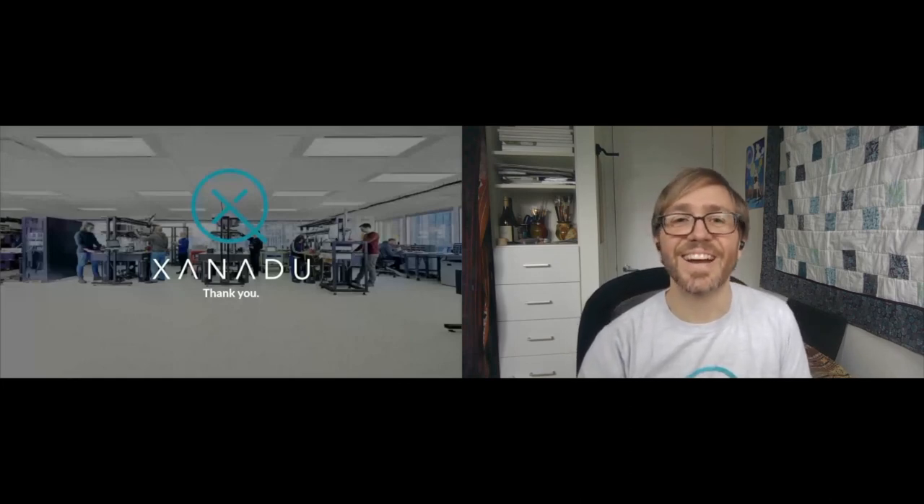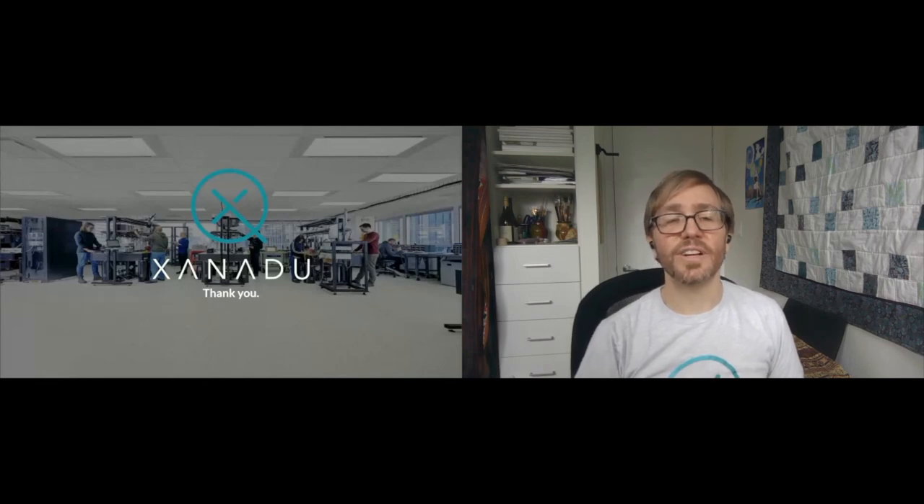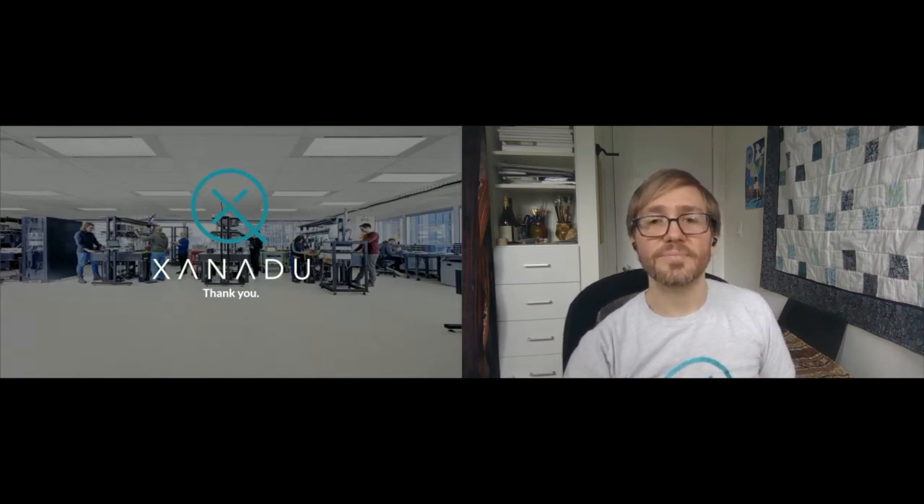I see we've gone massively over time — I apologize for that. Sorry for keeping you from the other sessions. Thanks again for having me, and thanks to TMLS for allowing us to sponsor the event and for hosting us this week. Have a great conference. Bye!